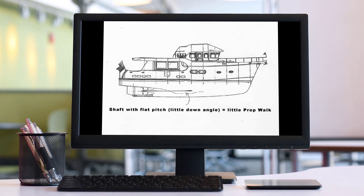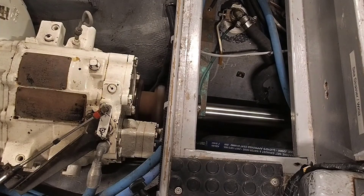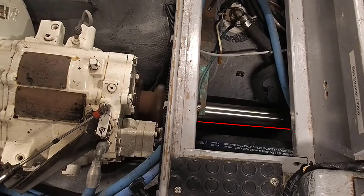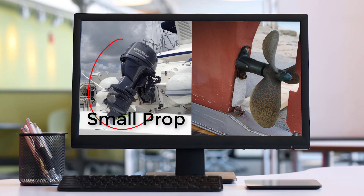Another factor with prop walk is how much pitch you have in your shaft. If the shaft is very nearly level with very little pitch, you'll get very little prop walk. On the other hand, if the shaft has a greater angle to level, the more pitch it has, the more prop walk you'll get. You can look at your shaft to determine the pitch and experiment to see how effective it is. This is also affected by the size of your prop — a big prop, especially with a lot of pitch on the blades, will prop walk better than a smaller prop. Folding props are almost useless for prop walk.